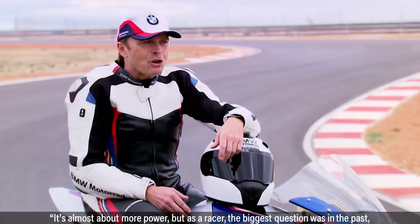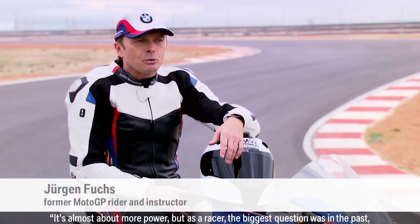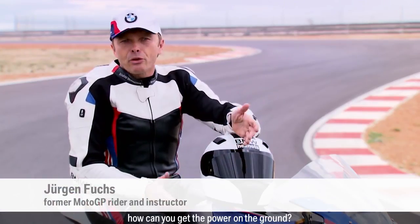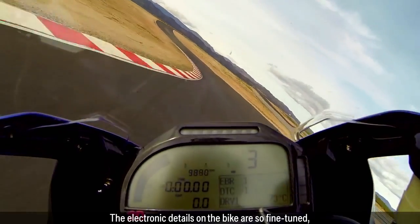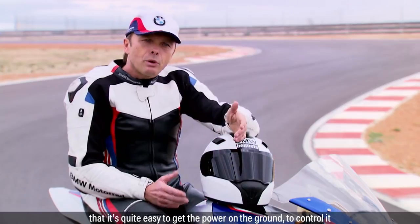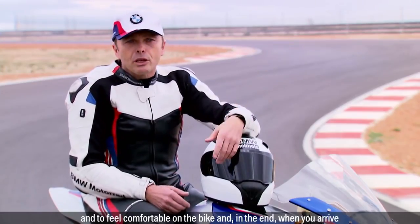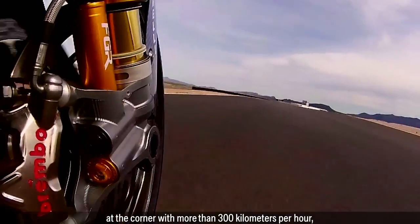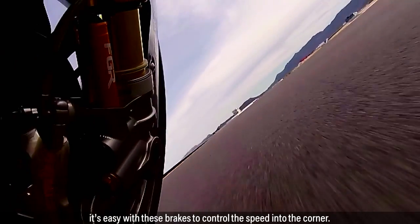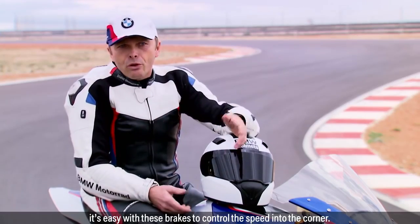It's almost about more power, but as a racer the biggest question in the past was how could you get the power on the ground? The electronic details on the bike are so fine-tuned that it's quite easy to get the power on the ground, to control it and to feel comfortable on the bike. And at the end, when you arrive at a corner with more than 300 kilometres per hour, it's easy with these brakes to control the speed into the corner.